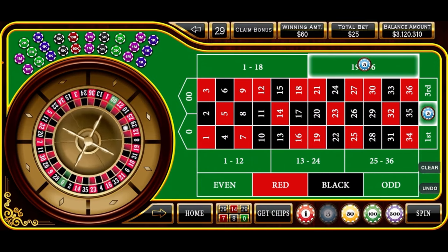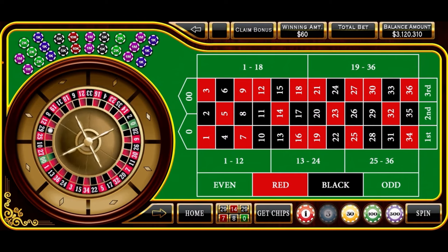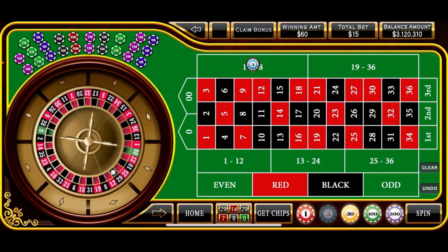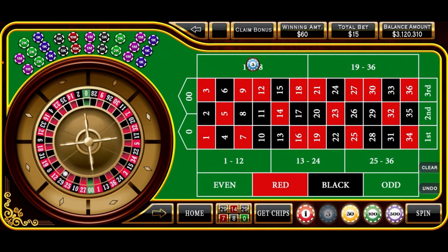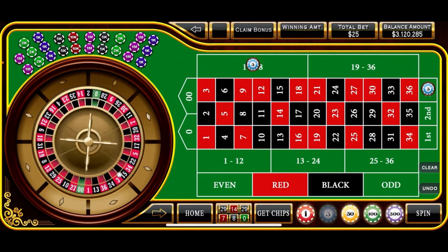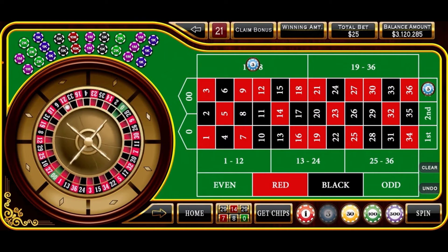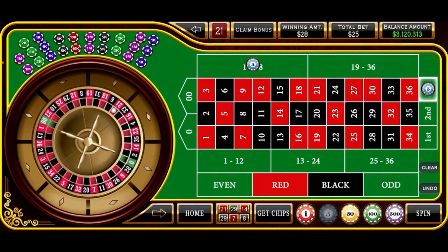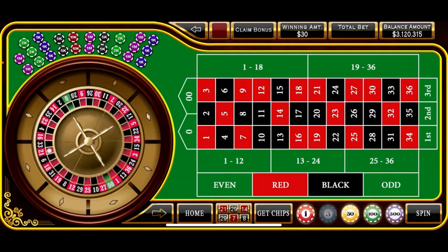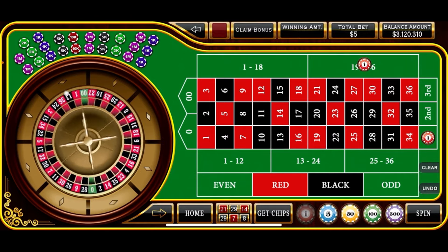Still not at our session high. At this point you can stay at the level you are or go back down to base level since you're within $5. We'll stay where we are this time. So $15 on the low 1-18 and $10 on the third column. There's 21 red — we don't get a jackpot, but we did get third column. That puts us at our session high, $315. We go back to base: $3 on the high and $2 on the first column.